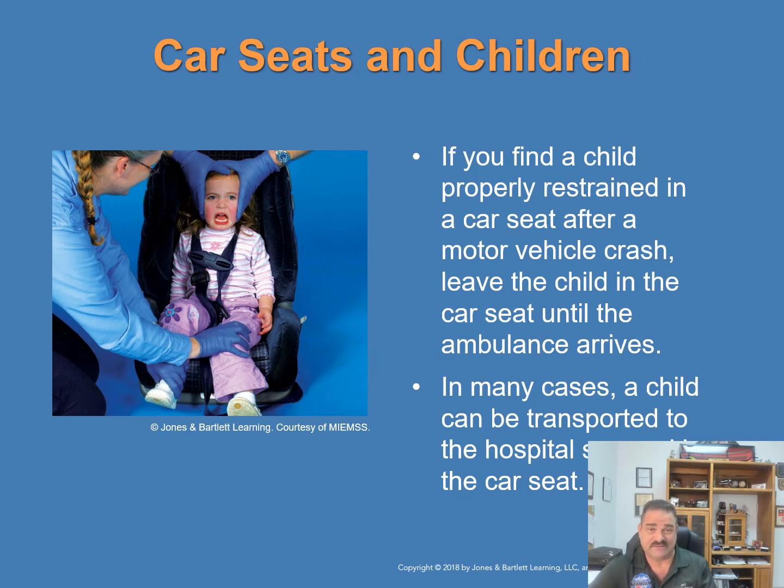If you find a child properly restrained in a car seat after a motor vehicle crash, leave them in the car seat until the ambulance arrives. Do the best you can to keep them calm and still — in many cases the child will be transported within the same seat, which provides comfort and familiarity.